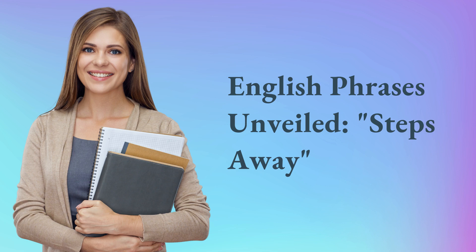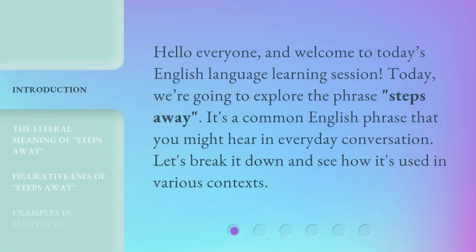English Phrases Unveiled: Steps Away. Hello everyone, and welcome to today's English Language Learning Session. Today, we're going to explore the phrase 'Steps Away.' It's a common English phrase that you might hear in everyday conversation. Let's break it down and see how it's used in various contexts.